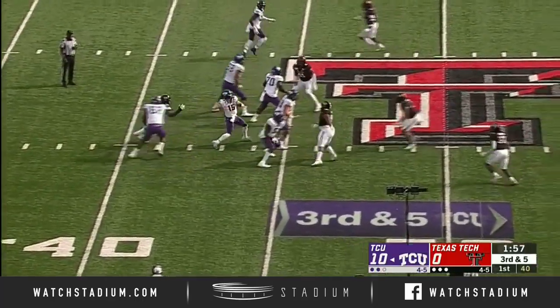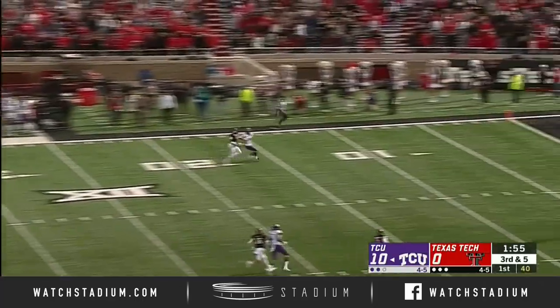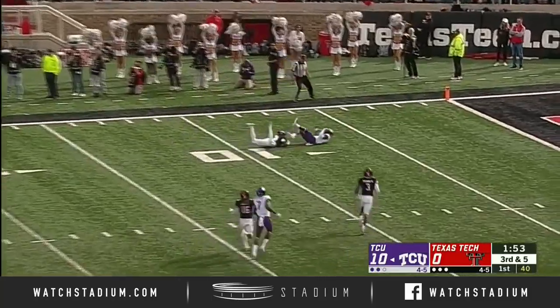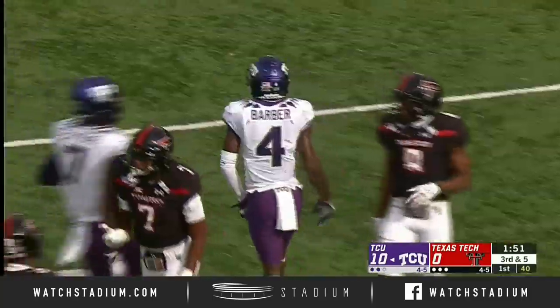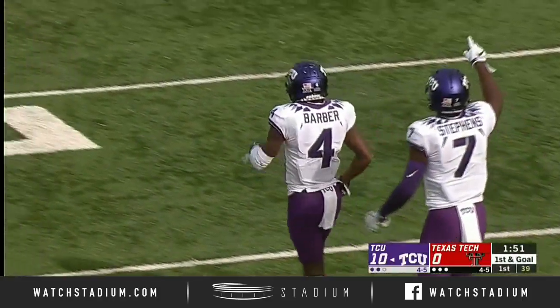Three-man rush. Duggan stays in the pocket and airs one out to the far side of the field. Batted around — and what a catch from Tay Barber!